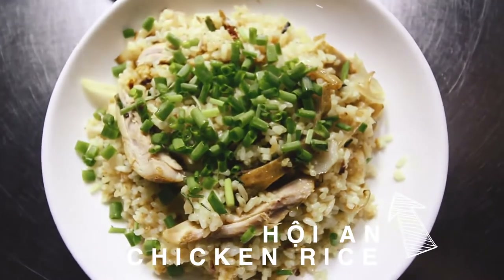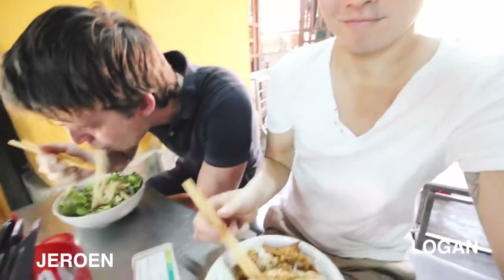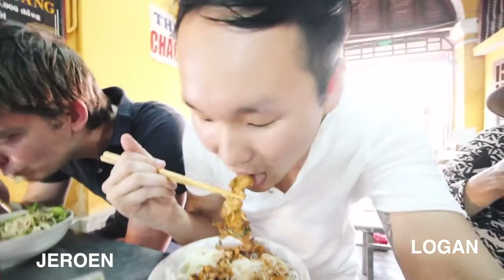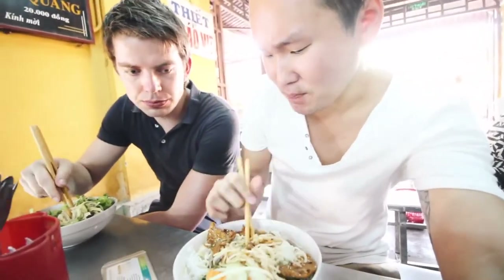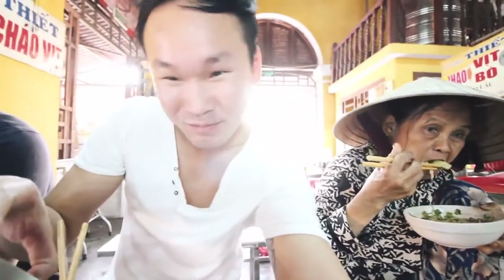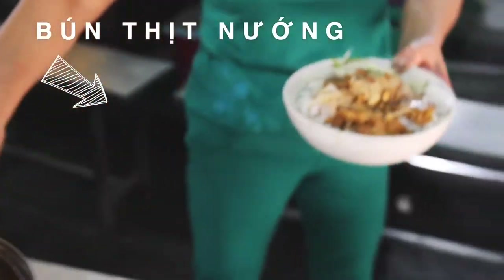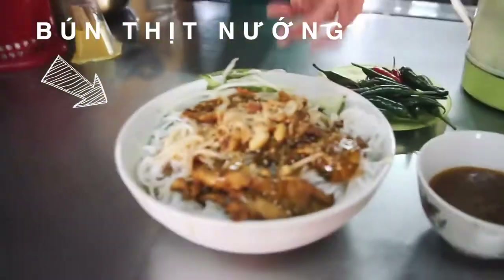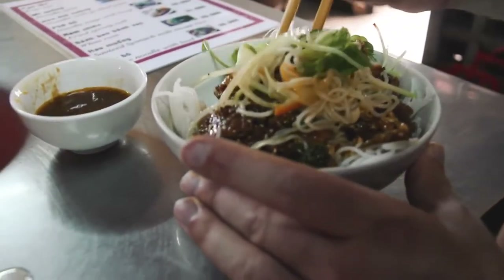The first thing we're doing right away in Hoi An — you guessed it — is hitting up the central market with its grand food hall and chowing down. This dish only cost a dollar: Cao Lau, which is noodles with grilled pork. It's so tasty, served right here in this hall. I'm sitting beside an old lady eating her noodles. It's just great — so cheap, so delicious.